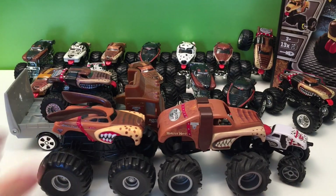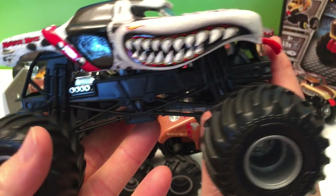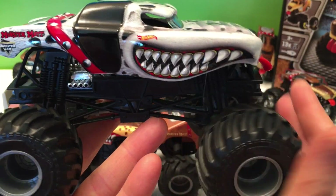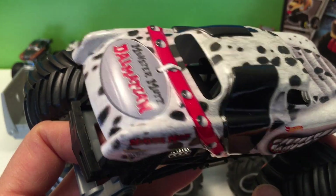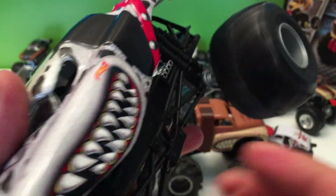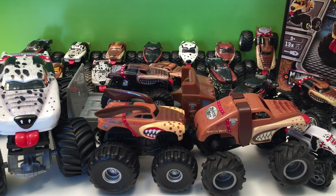Then we have the 1:24 scale — they probably made all three trucks, maybe even the Junkyard Dog too, but all I have so far is this 1:24 scale Dalmatian. I've got to get the other ones — I'll get them eventually.